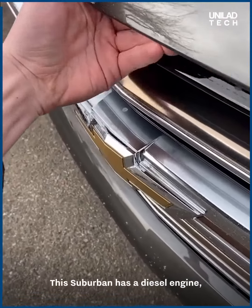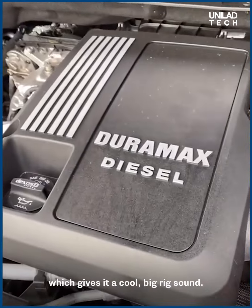This Suburban has a diesel engine, which gives it a cool big-rig sound.